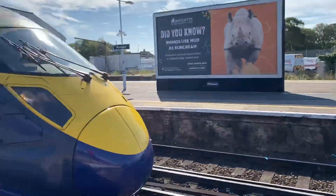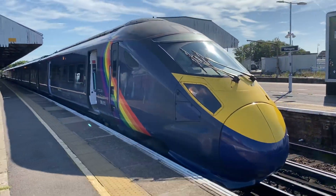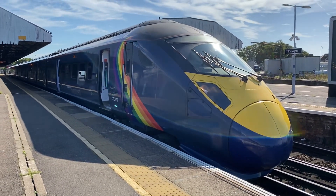So that's the interior view video done of the newly refurbished 395012. I'm now going to catch it.